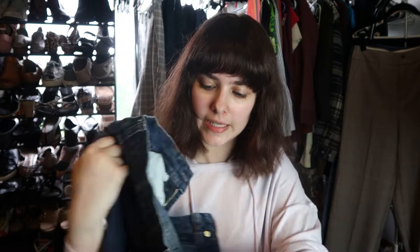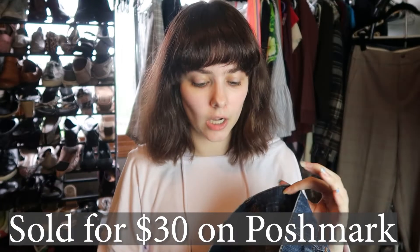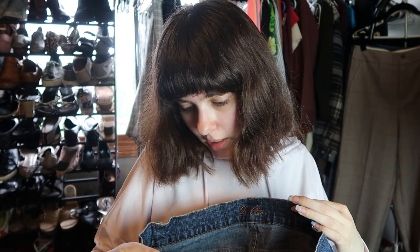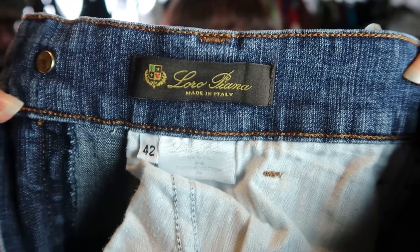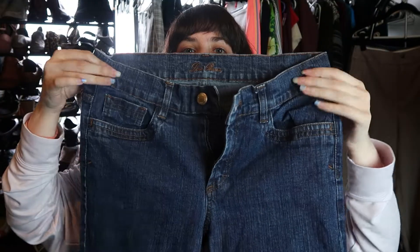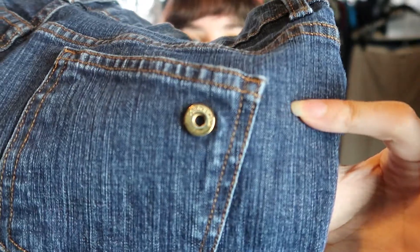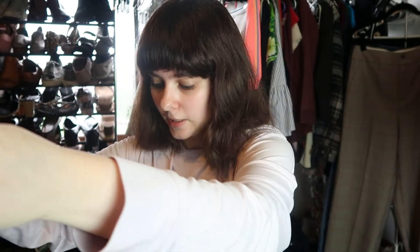I decided to look up these jeans because I had never heard of this brand, but the hardware looked really nice. The brand is Loro Piana and these were consistently selling anywhere from $40 to $90, so that's a good sign. It says made in Italy and it's a size 42, so I'm assuming that's a different country sizing. They're a mid-rise straight leg jean with really nice heavy-duty gold hardware. These are definitely going to be a yes.